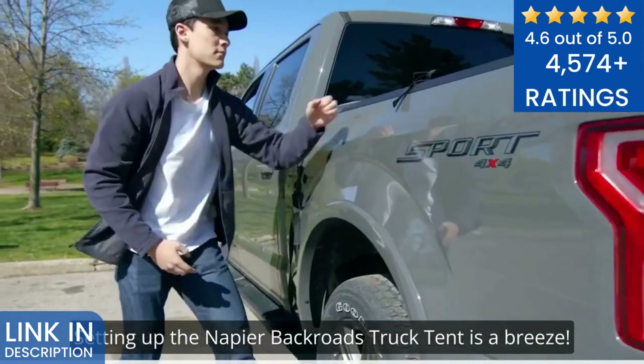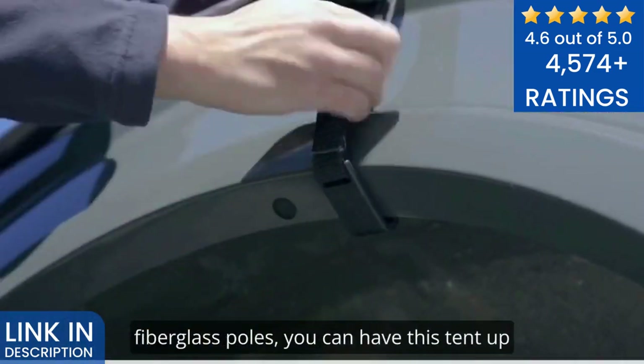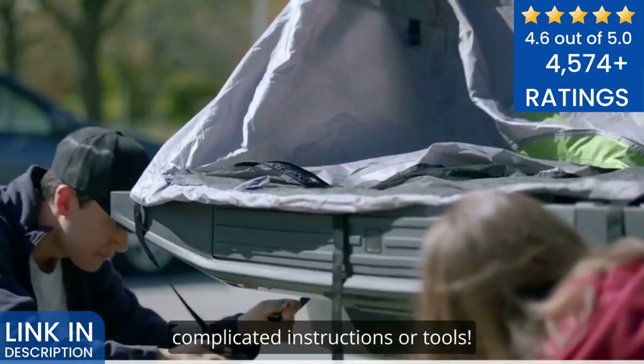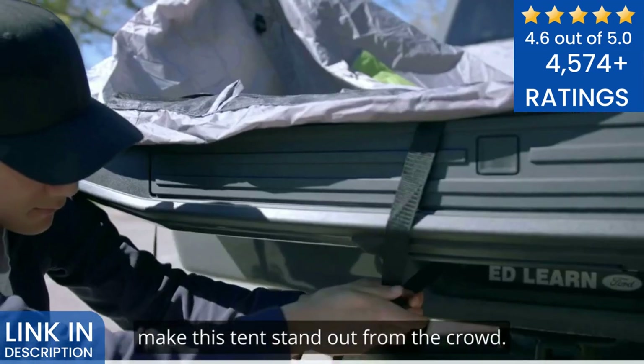Setting up the Napier Backroads Truck Tent is a breeze. Thanks to its color-coded and shock-corded fiberglass poles, you can have this tent up and ready in just a matter of minutes. No need to struggle with complicated instructions or tools. Now, let's talk about some of the features that make this tent stand out from the crowd.